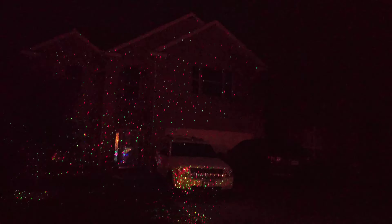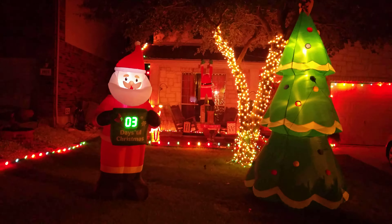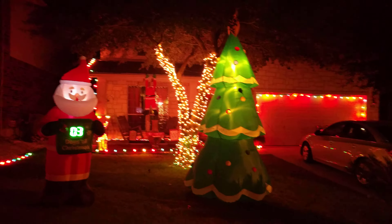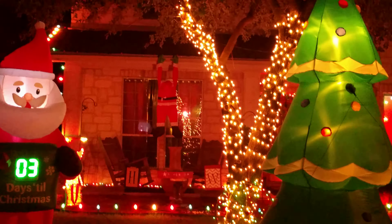This is a laser reflector which makes the house light up. This is a happy house and Santa is showing you a clock which says three days for Christmas. They have a tree, and Santa is trying to go up.